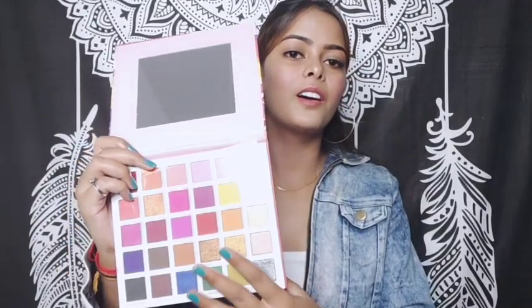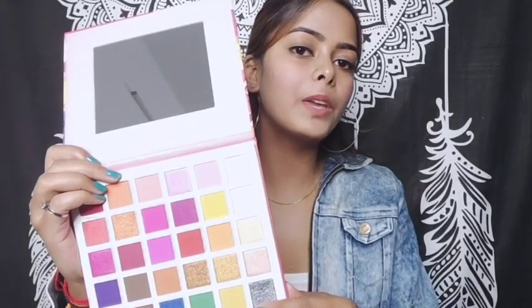This is the palette — it's called the Fruit Pie Filling Eyeshadow Palette. Look at these colors, they are so pigmented — amazing!